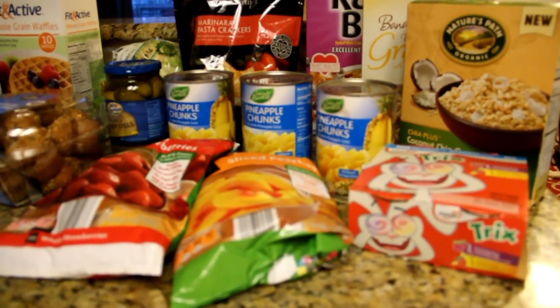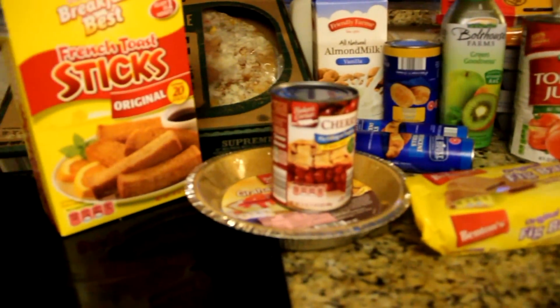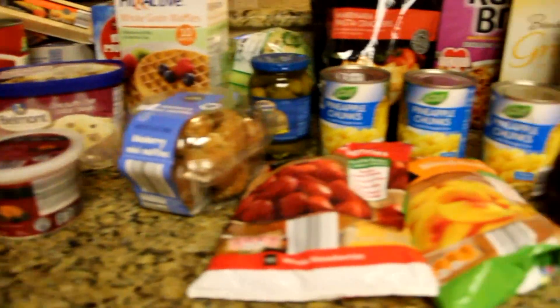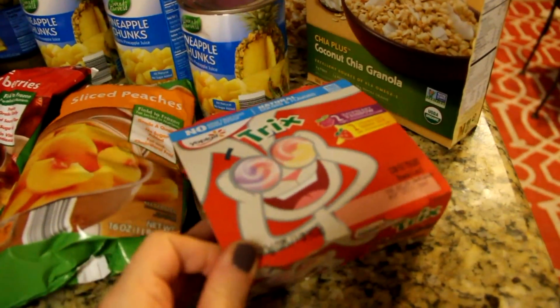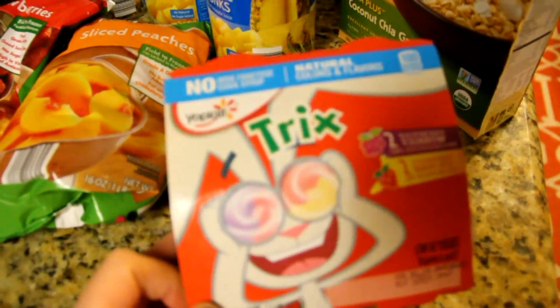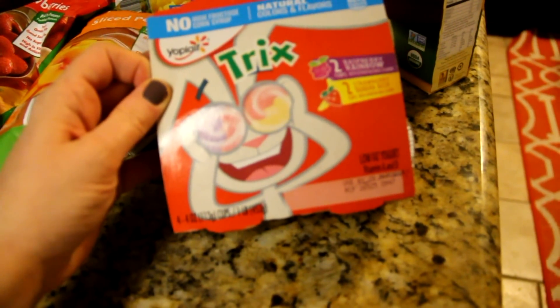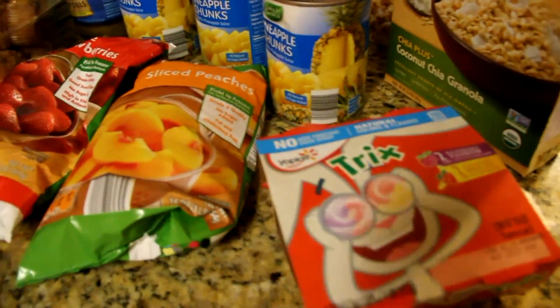I made a quick trip to Aldi and just wanted to do a quick haul on some of the items that we purchased. I got the kids some Tricks yogurt — Braxton saw these and he always flips out when he sees them. He loves these. It's raspberry rainbow and strawberry banana bash flavor.